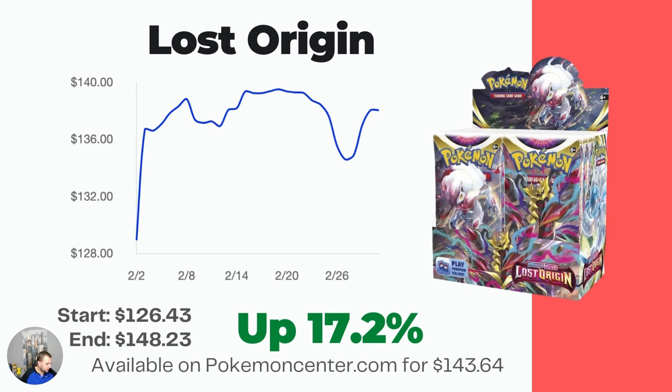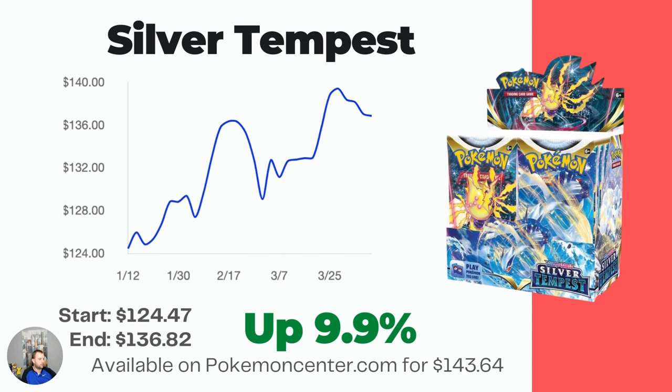Last of the Sword and Shield era — Silver Tempest. Another one that has had a nice upward trend, up 9.9% over the last three months from $124.47 to $136.82.